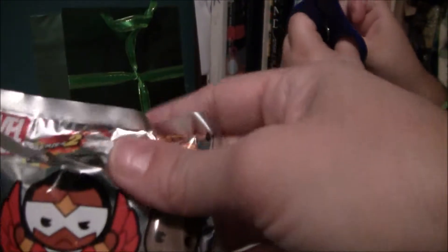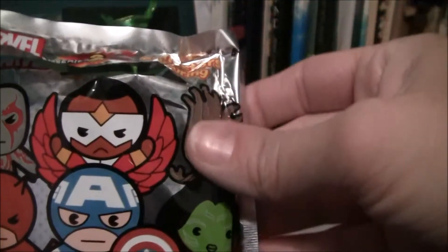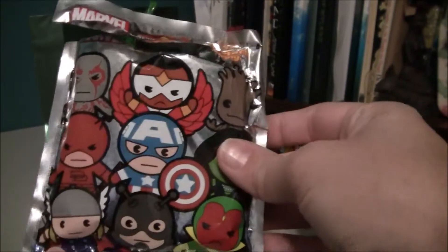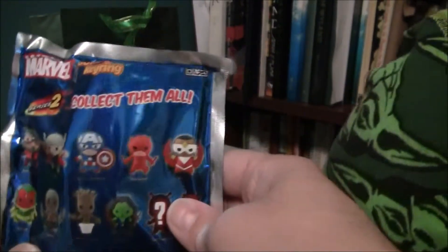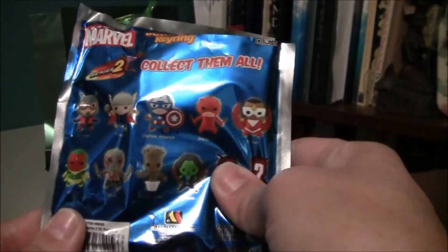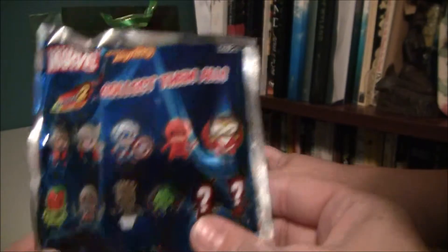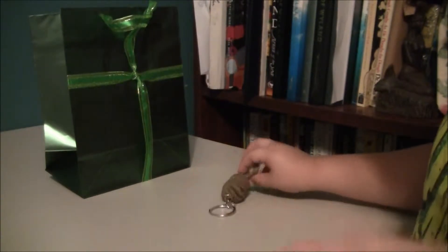It was the Marvel Series 2 keychains — those are all the superheroes. You got the potted Groot from Guardians of the Galaxy. I love Guardians of the Galaxy.